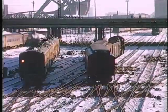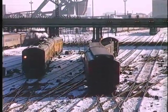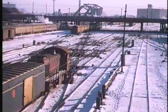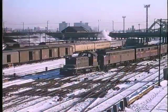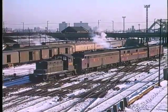Next, a Pennsylvania switcher brings a few head-end cars into the station. And another Pennsy switcher brings in the power set for the Broadway Limited.